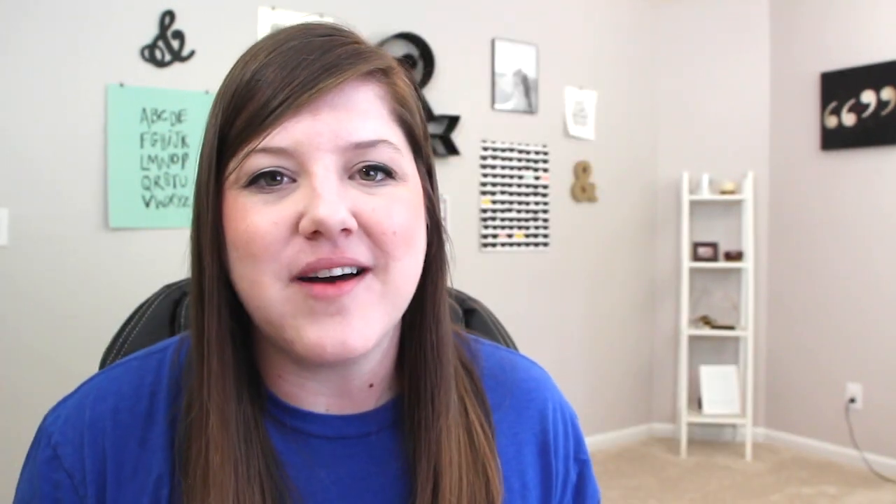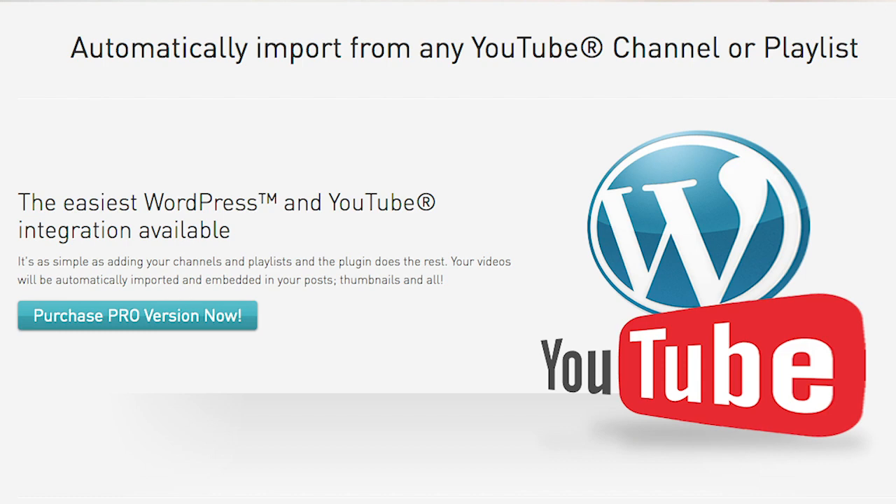The plugin I use is called Automatic Video Posts. Once it's set up — and they do have step-by-step instructions — it imports your videos automatically every week, or however often you're posting videos, pulling the new video and its description if you want, and posting it as a blog post.